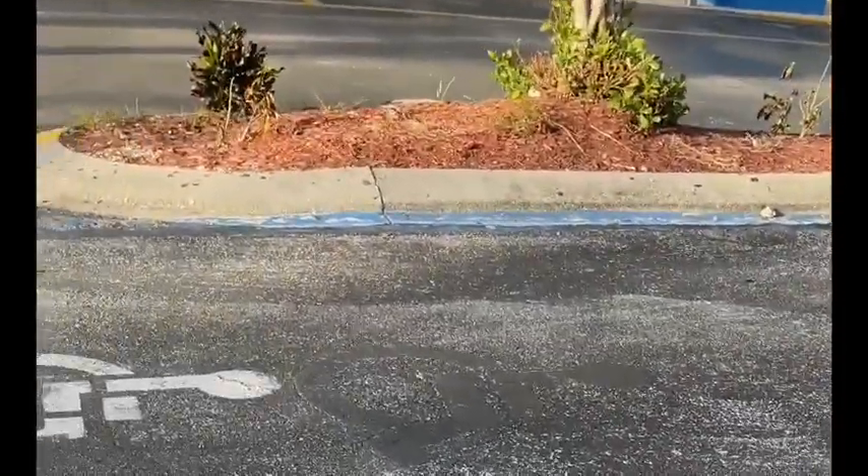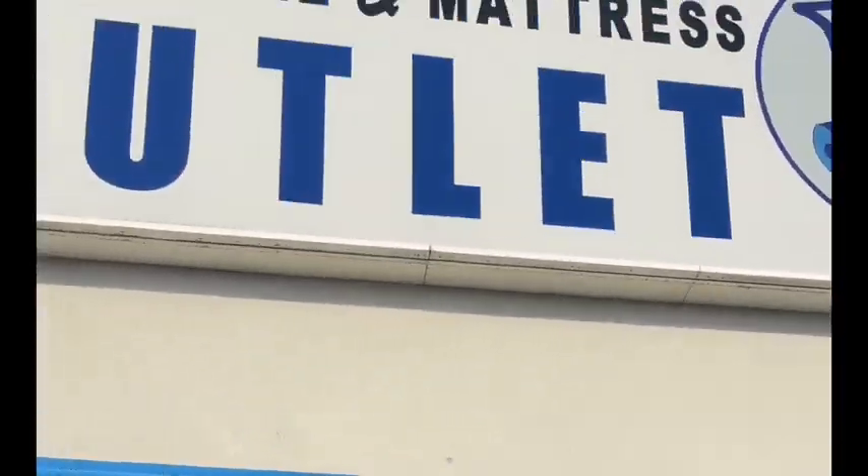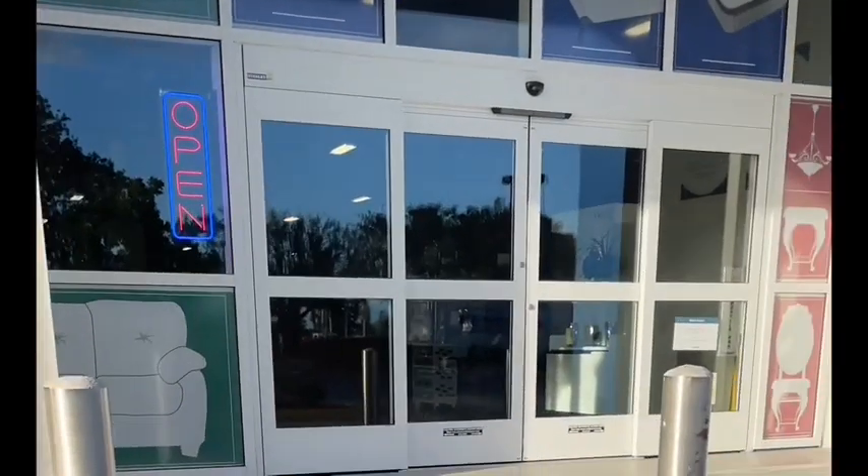Okay y'all, so we're getting ready to go in here and see what they have in this furniture store. See if we can find anything that we need. Like I said, I need beds, Stephanie needs beds. We have a couch and dining room tables, so we're gonna go in here and see what they got.